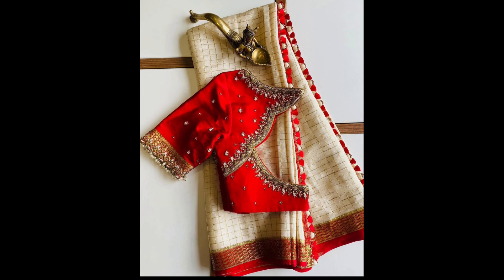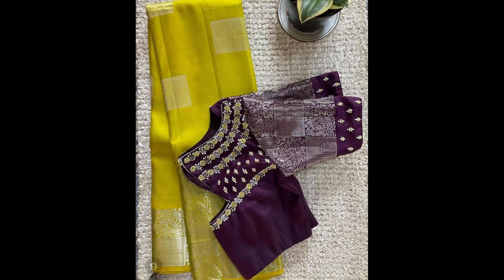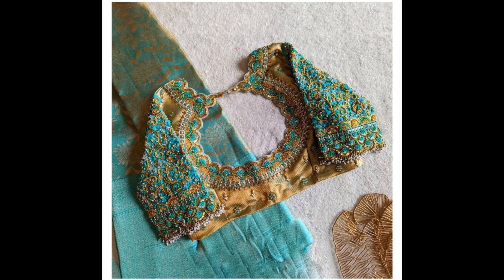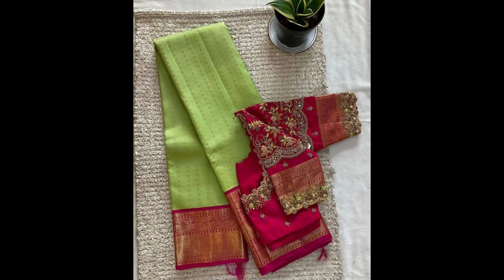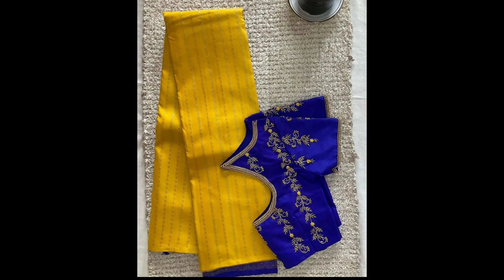Hello everyone, welcome back to our channel. I hope you all are safe and healthy. Today I am going to show you 30 plus trending pattu sarees and blouse designs for trendy brides. All these sarees and blouse designs are the most unique and trending Kanjivaram silk sarees and pure pattu sarees designs. Here is the ultimate list of pattu sarees blouse designs for brides — just look at the pictures and pick one for yourself.